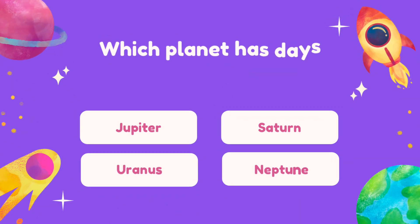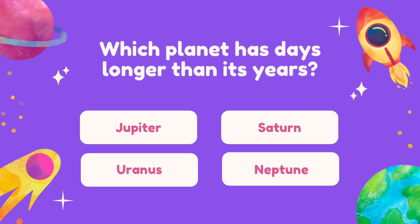Question 15. Which planet has days longer than its years?